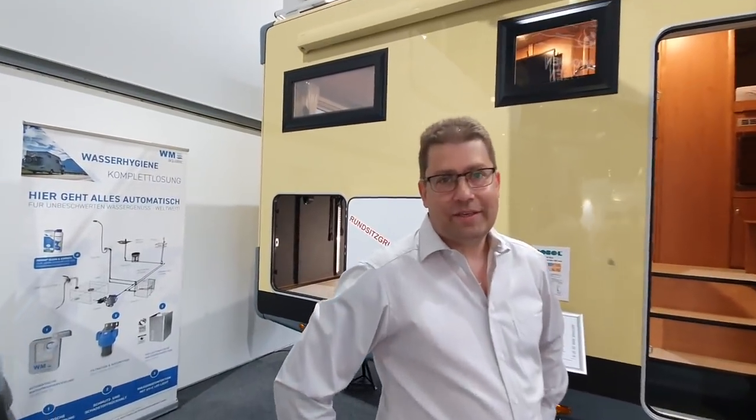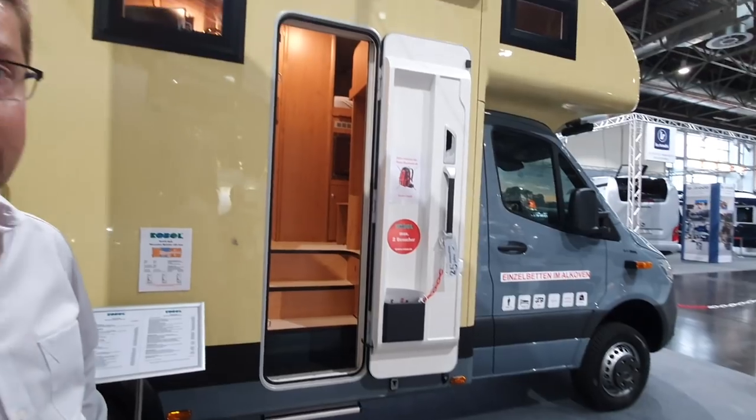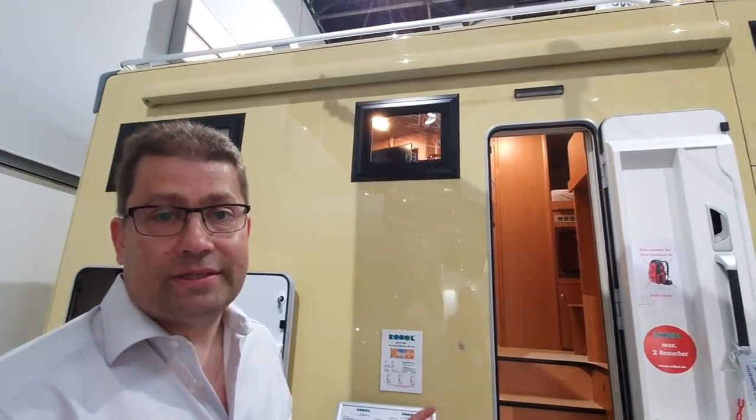Hi, my name is Carsten and here we are at the Robel M670 HLB, earlier called Megaron. It's a special customized camper with alder real wood on top of the furniture. You have a bigger kitchen, a nice round seating group, and very large beds in the front. Let's get inside.